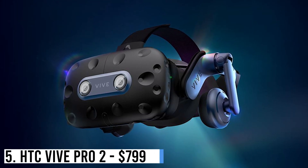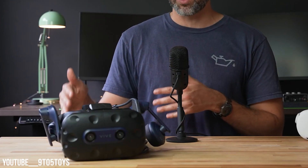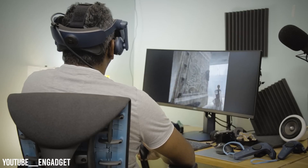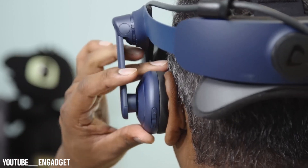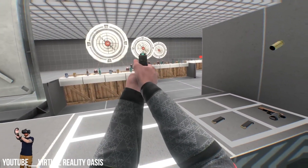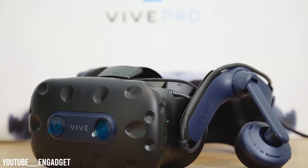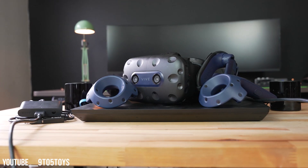Number 5: HTC Vive Pro 2 – $799. The HTC Vive Pro 2 is a wired VR headset linked to your PC, needing base stations for motion tracking. It boasts a sharp LCD screen, wide view, integrated earphones and mics, SteamVR base station tracking, and adaptable IPD. Optional eye tracking is available. While providing impressive visuals and VR performance, it lacks color cameras and hand tracking found in the Apple Vision Pro.